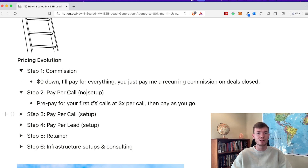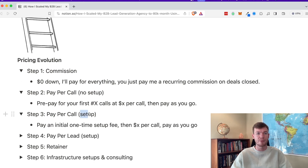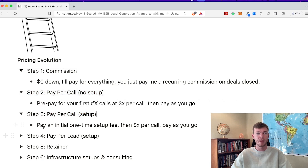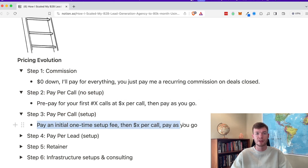The next step was pay per call with a setup fee, which would cover some of my tech expenses and allow me to buy more domains, emails, and lead lists to run campaigns harder. I leveraged my social proof from that and sold pay per call with a setup fee — an initial one-time setup fee, and then a dollar amount per call. At my peak, I was doing around $3,000 as a setup fee and then between $300 to $500 per call, depending on who they were targeting.